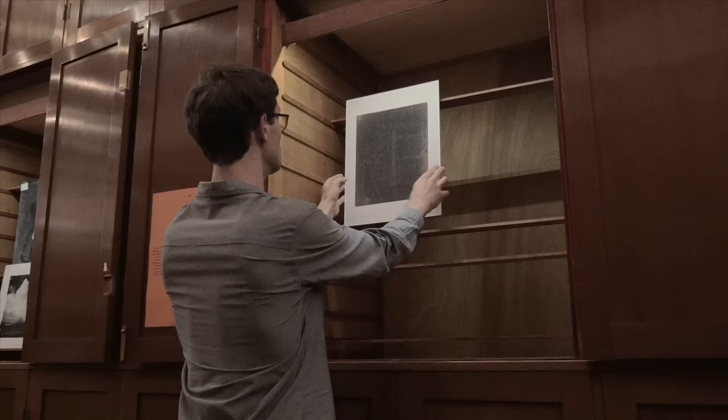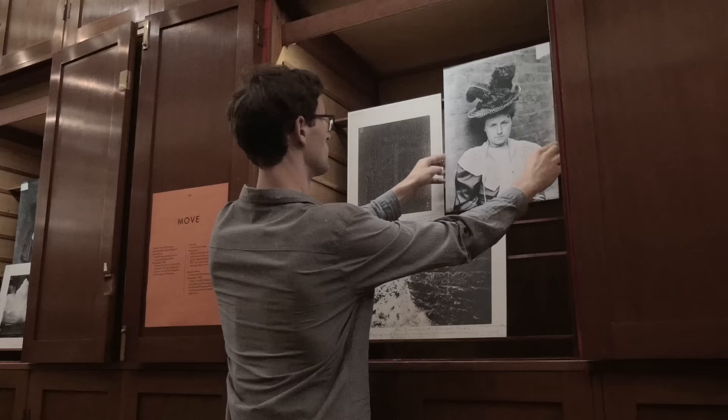With my installation, the cabinets with their confined space forced me to concentrate and to select a smaller number of images. So we had to establish an order, we had to establish categories.